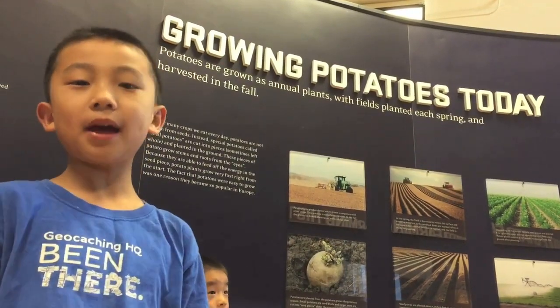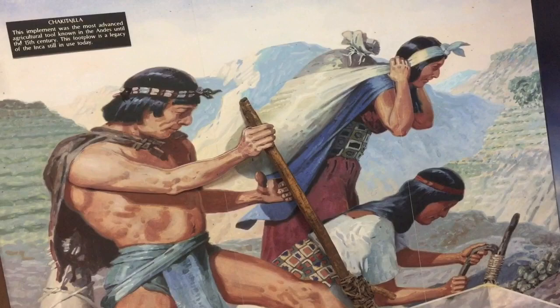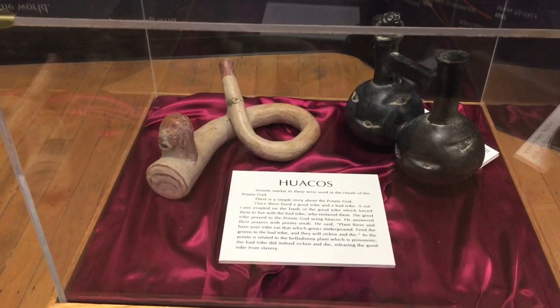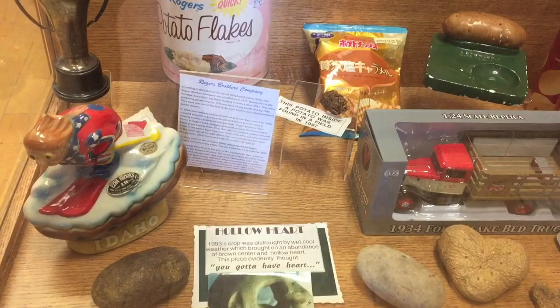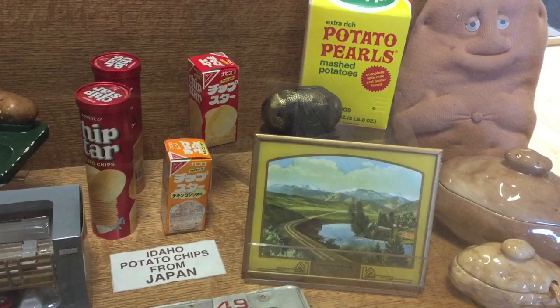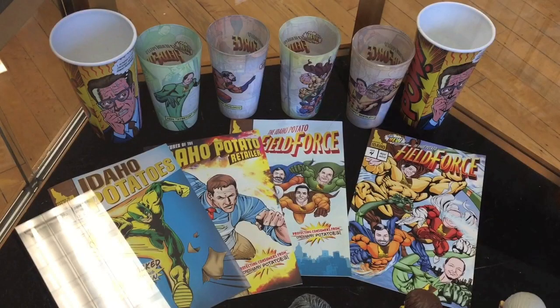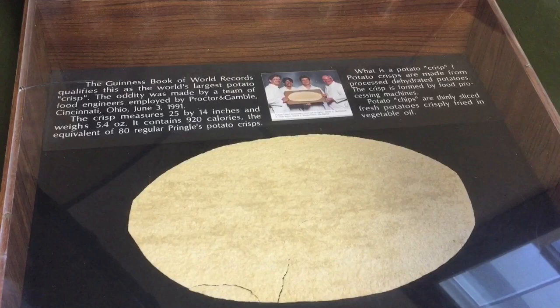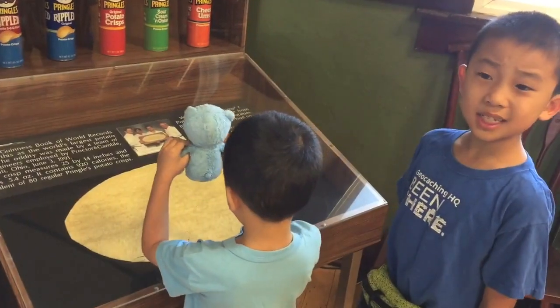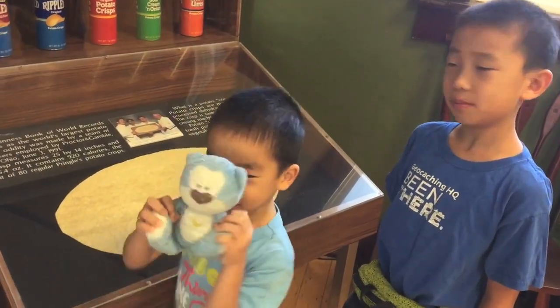The average American eats approximately 110 pounds of potatoes each year — that's a lot. The earliest known potatoes were discovered in South America dating back to 400 BC. Now we're looking at some potato-related memorabilia. There are even potato superhero comics and a vest made of potato sack. Here is the world's largest potato chip from the Guinness Book of World Records — and it's a real potato chip.